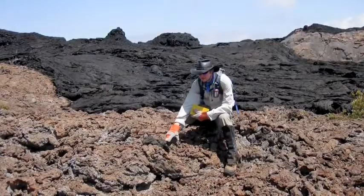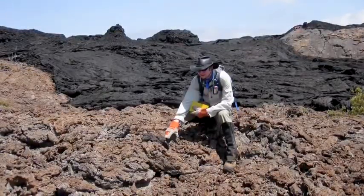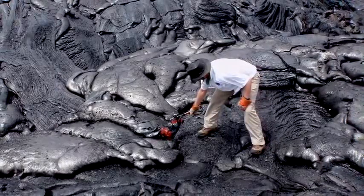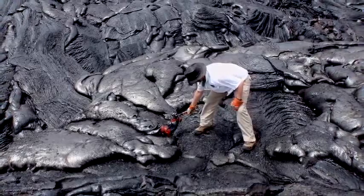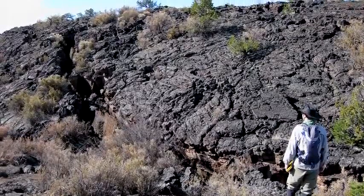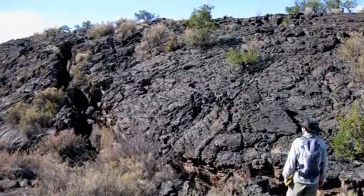One of the things that I'm working on is understanding lava sheet inflation. What this involves is emplacement of an extensive sheet of lava where the surface hardens, but the interior of the sheet is still liquid. These lavas can then, if they continue to flow, lift up the crust of the lava. In places we've been studying, like in New Mexico, lava sheets have been inflated 15 to 20 meters high.